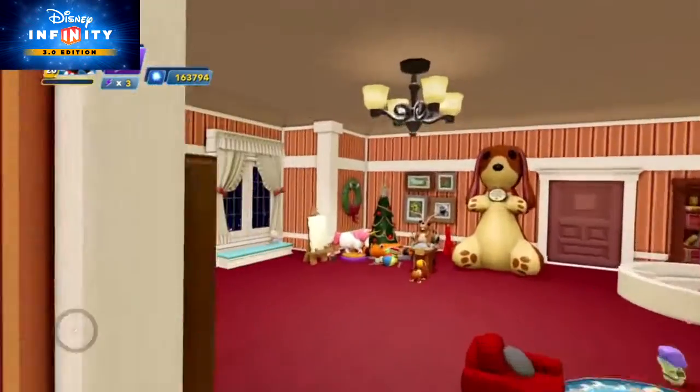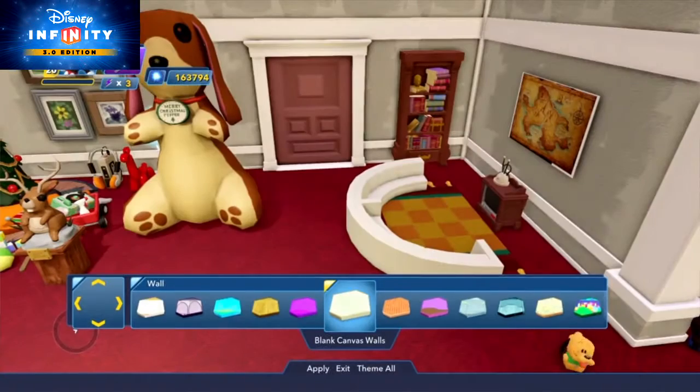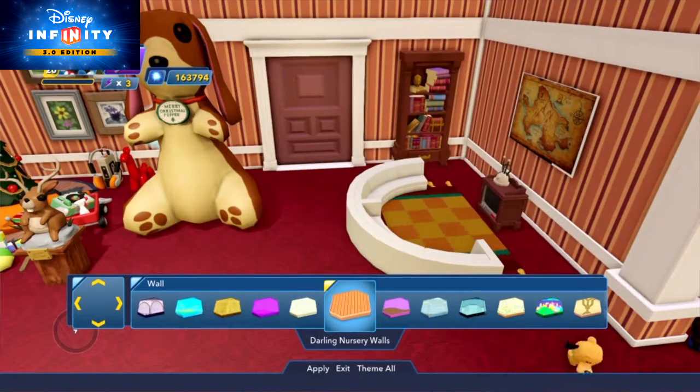Anywho, today we'll give you some tips for building your own cozy, joyful holiday-themed interior in the Toy Box. For the walls, trim, and light fixtures, try the Darling Nursery theme.